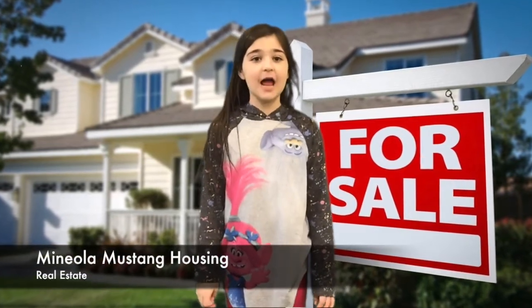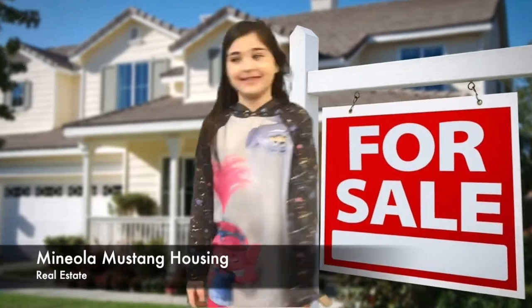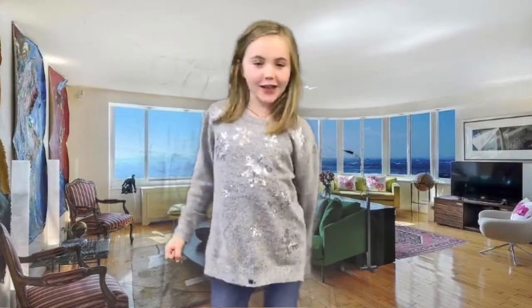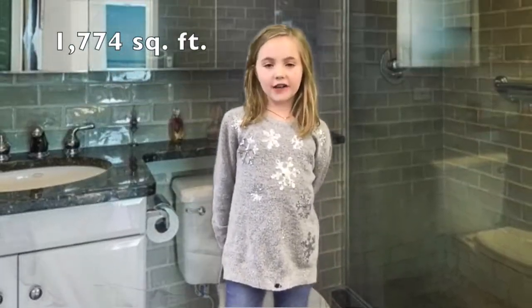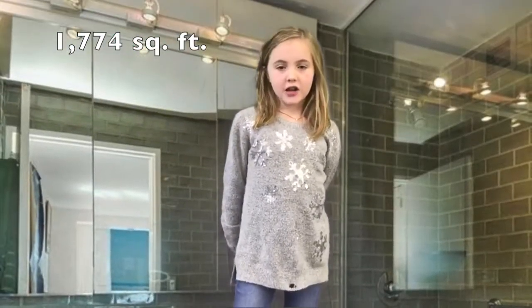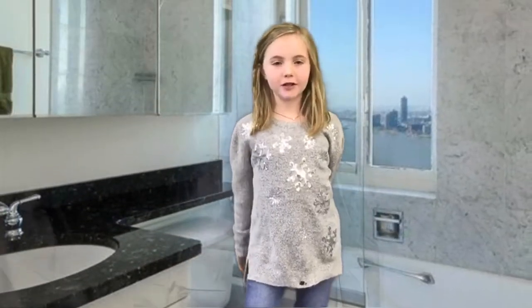Hi, my name is Sophia Elizabeth Probst, and today we are going to be showing you an apartment in Times Square, Manhattan. My name is Claire Cunden. This house is a three-bedroom, two-bath. It is 1,774 square feet. It is a spacious apartment.